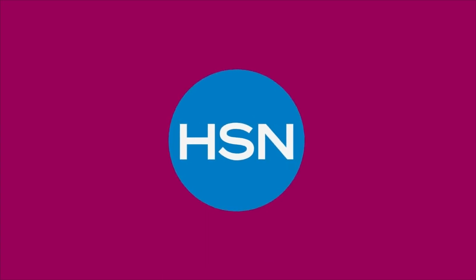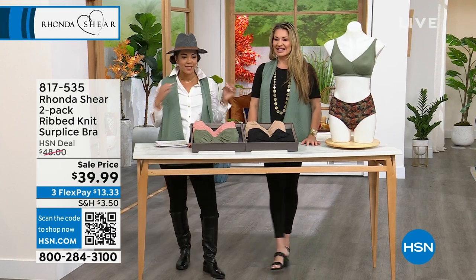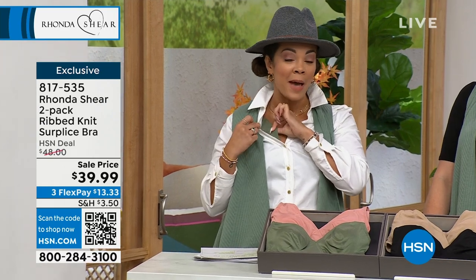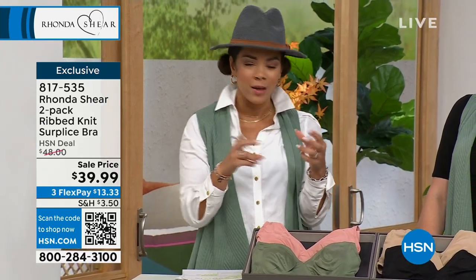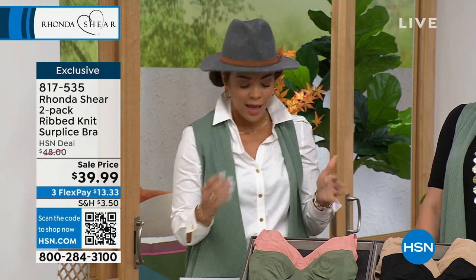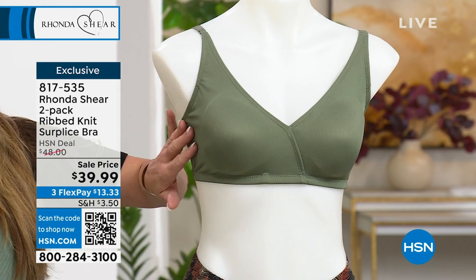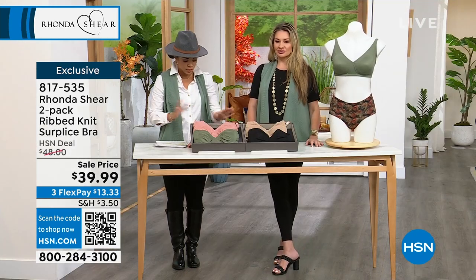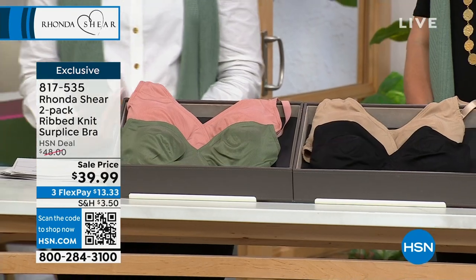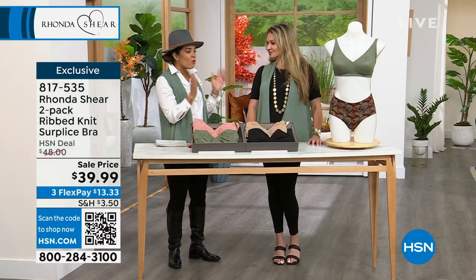Only when it comes to a Rhonda Shear show do I show my bra on TV. Look how matching my bra is — I love green so much that even my bra matches. It's a two-pack of what you're getting. For those who have the butterknit bra — and even if you don't — it feels like a second skin. Now you get a fashioned ribbed version that adds a little extra design element and really elevates it. The olive pairs back with the clay — the surplus crisscross means no spillage. Clay and olive is one combination, then black and beige.